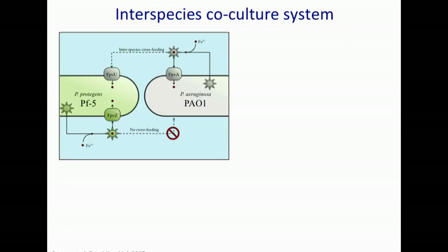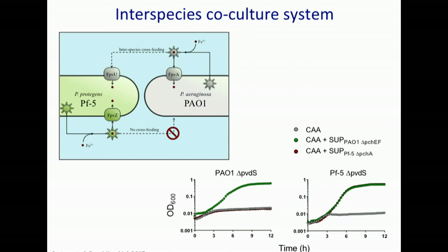To identify why they might be doing this, we used a co-culture system of Pseudomonas protegens with Pseudomonas aeruginosa. Pseudomonas aeruginosa produces pyoverdin that it itself can use and that PF5 can also use, but protegens only produces a siderophore that it itself can use — there's no cross-feeding in return. So this is a model of unidirectional cross-feeding. We verified this with synthesis mutants: the PAO1 pyoverdin synthesis mutant requires its own siderophore, whereas PF5 can grow on its own siderophore or that provided by PAO1.